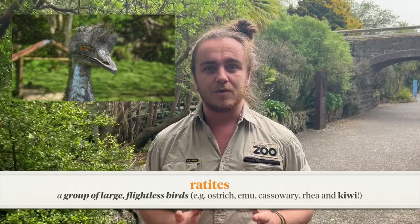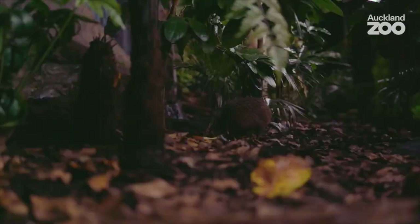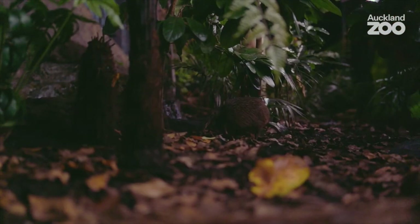Although the kiwi doesn't fly, it rummages around on the forest floor with its big powerful feet looking for food. Kiwi are nocturnal, which means they're active at night time when we're probably fast asleep. Unfortunately they don't have the best eyesight, but they make up for this with their excellent sense of smell, which they rely on to get around the forest floor safely and forage for food.